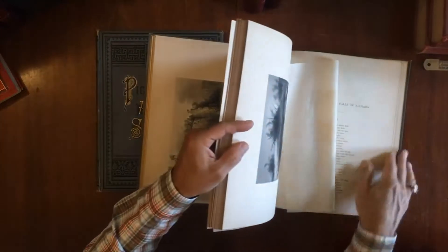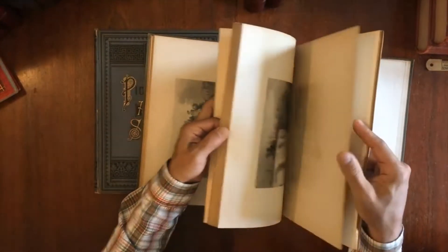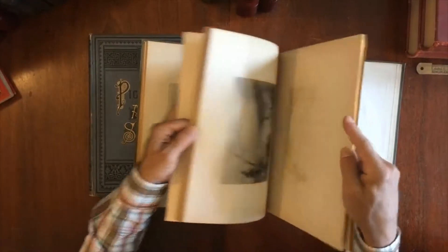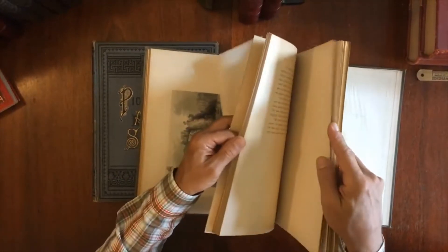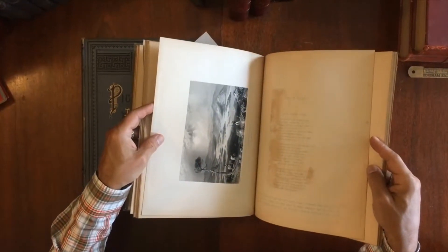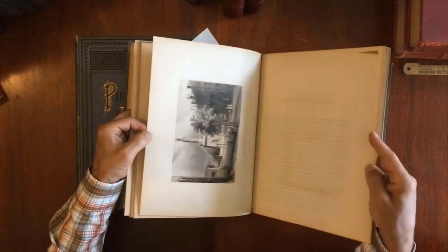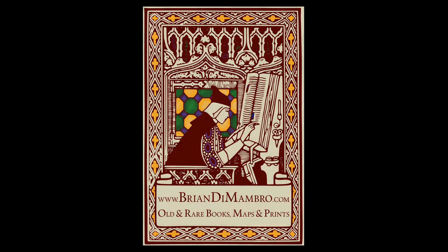Just this profusion of engraved views, all well printed, well inked, and so on — all with their original tissue guards. This pair of books is available now online from me, Brian DeMambro. Thank you.